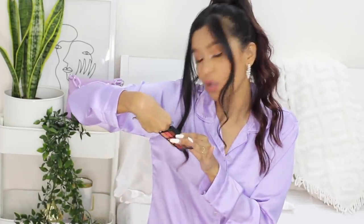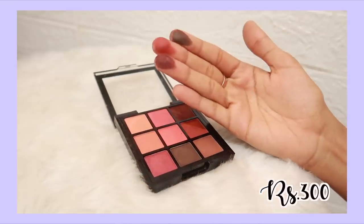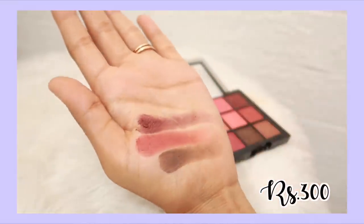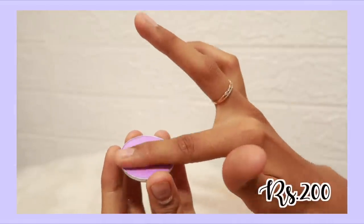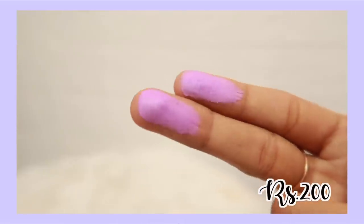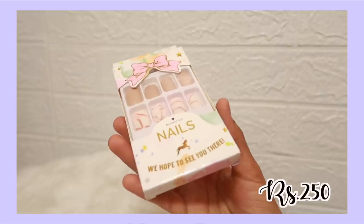Next is an eyeshadow by Swiss Beauty — I got palette number zero six, which has a bunch of warm colors with orange and brown hints, basically me in a palette. These are the only colors I use. I'm a little upset there's no highlighting shade, but I can't ask too much for 300 rupees. The eyeshadows are so pigmented — some are not as pigmented as others and some are a little chalky, but for the most part most of them are really really good. There's also a single eyeshadow from Glam Gals for 200 rupees in vibrant colors — a little chalky but pretty good overall.